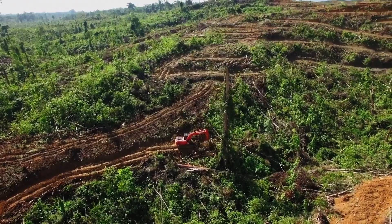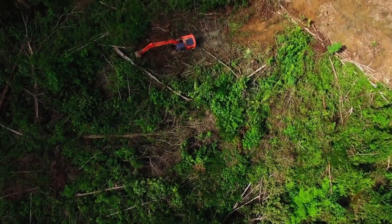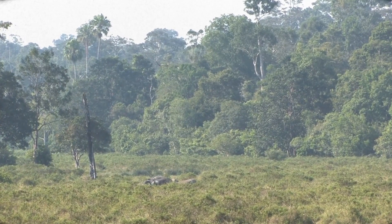The Amorphophallus titanum's conservation status is of concern due to deforestation and habitat destruction in its native Sumatra. Efforts are being made to conserve this unique plant and its habitat.